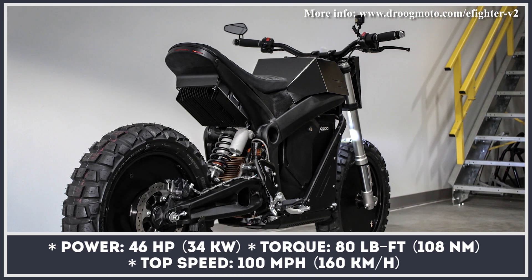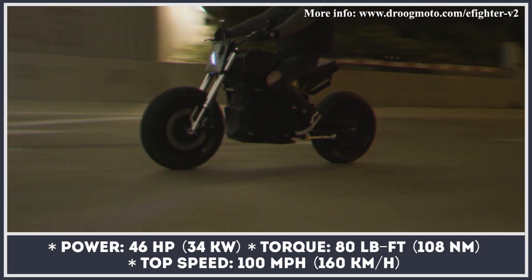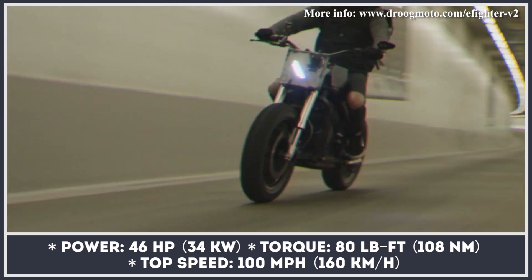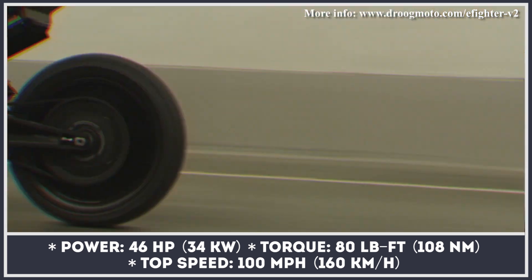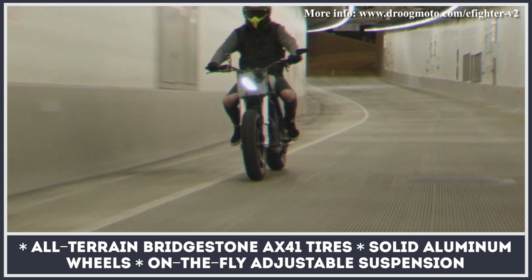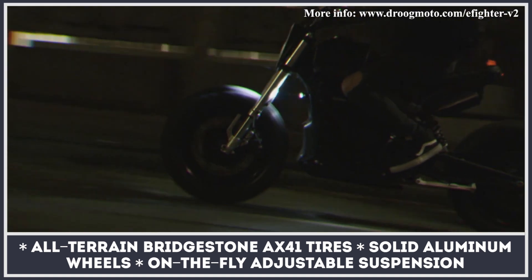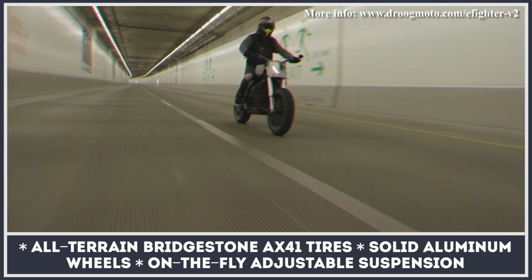The beast rides on solid aluminum wheels wearing beefy Bridgestone all-terrain tires, and the bodywork resembles impenetrable armor. This model builds on the original E-Fighter but improves its performance by acquiring the electric underpinning from the Zero DS motorcycle. The Z-Force brushless motor yields 46 horsepower, 80 pound-feet of torque, and a top speed of 100 miles per hour. Each bike is fully customizable, but we can still highlight standard Brembo brakes and on-the-fly adjustable suspension.